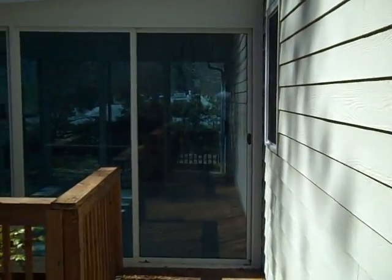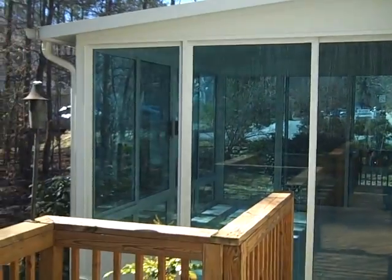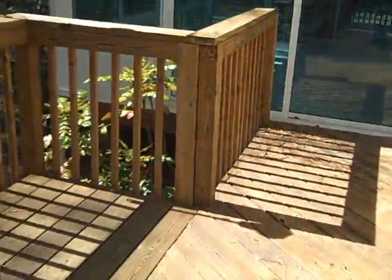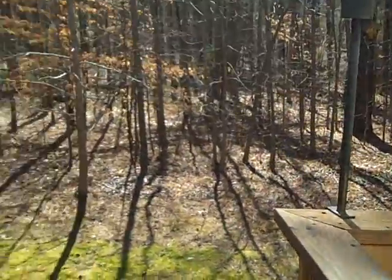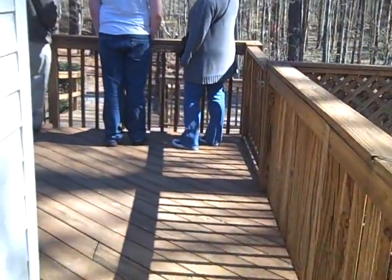Now here's the cool thing. There's a screened-in porch that goes into the house, but look at all this deck. There's a little place of deck. This yard. More deck.